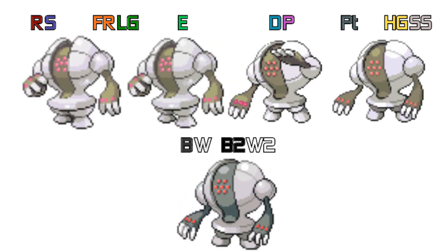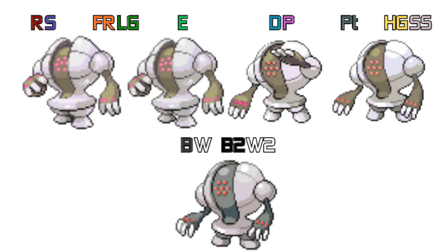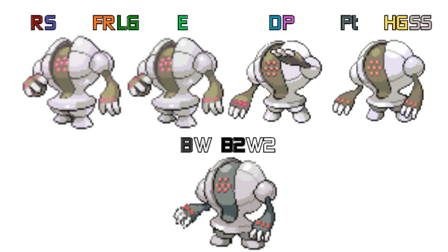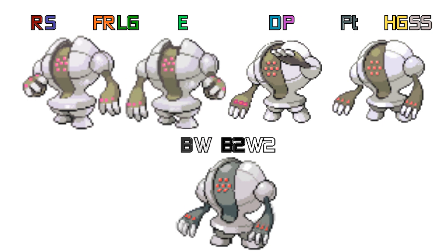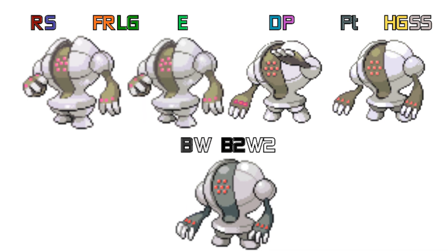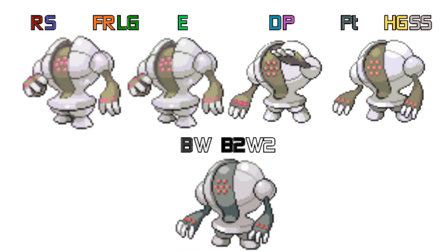Finally, Registeel — in Generation 3 it's standing there, and in Generation 4 in Diamond there's that very controversial sprite that was actually removed from the English game in Europe, though it was kept in the Japanese version. In Platinum it was removed, and in Generation 5 it's standing just like in Platinum.